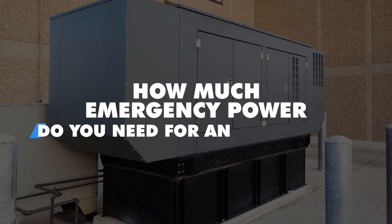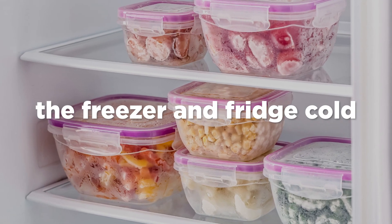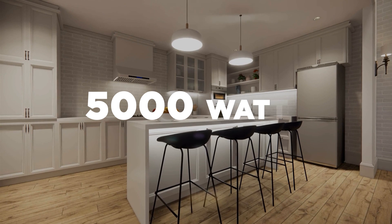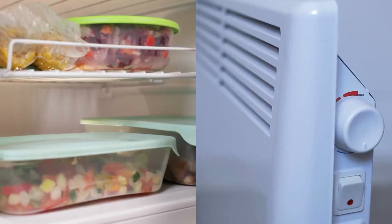If the power goes out for a few hours or a few days, how much emergency power do you need for an apartment? How do you keep the heat on, the freezer and fridge cold, and use your stove? You need a minimum of 5,000 watts of emergency power if you live in an apartment to keep your freezer cold and your electric heat on.